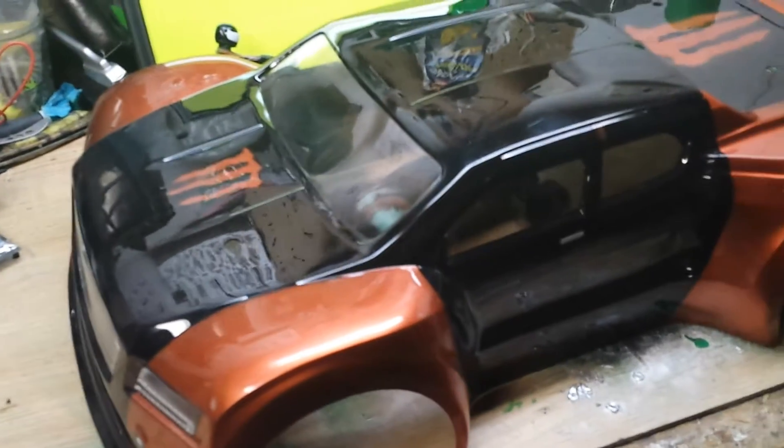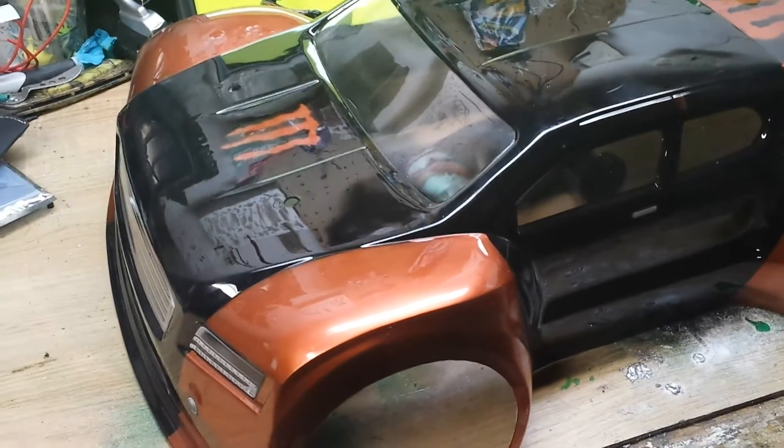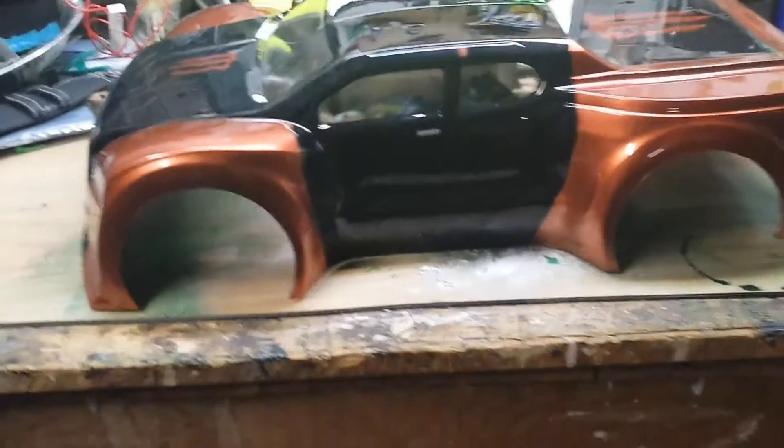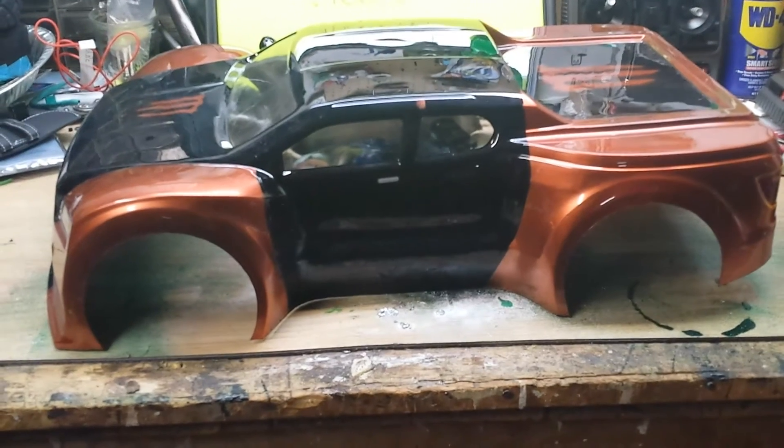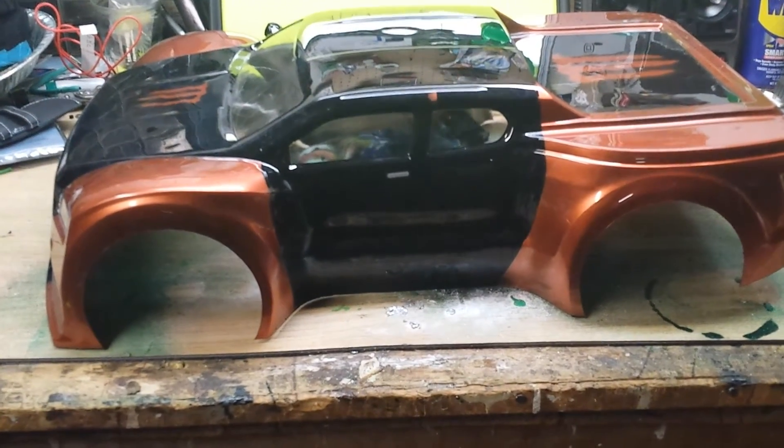I want to do the Rock Bud 43 right. She is pretty with the black and copper color. I was going to do a low-profile Slash with this one. If anybody has a roller, please let me know.